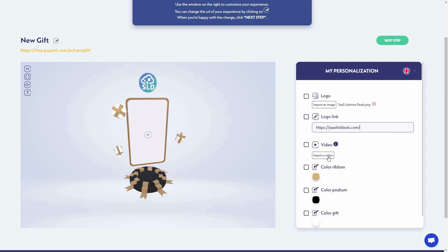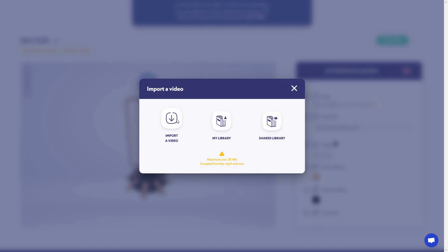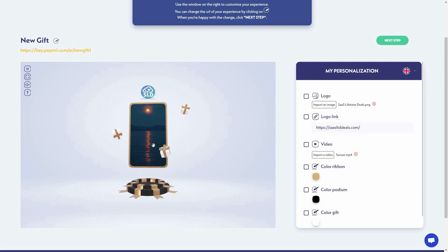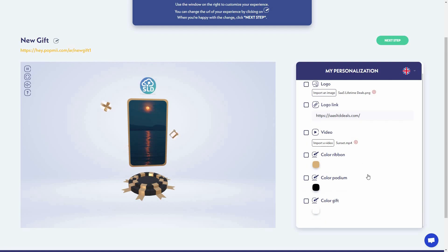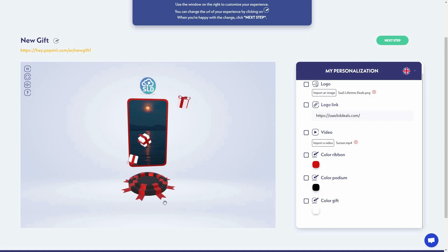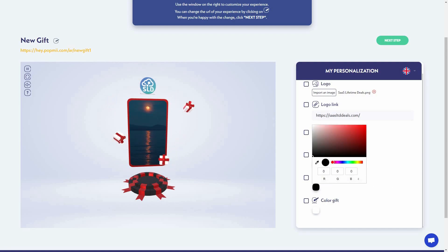We can also import a video, which will be added to the middle section. As you can see, I've added the video and it is now appearing in the middle section. There are also other customization options — I can change the color ribbon, for example changing it to red. As you can see, the color has changed.